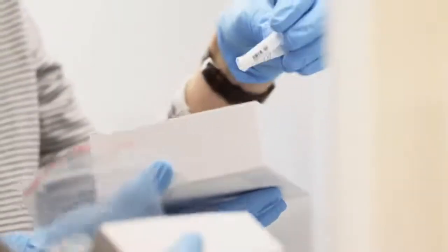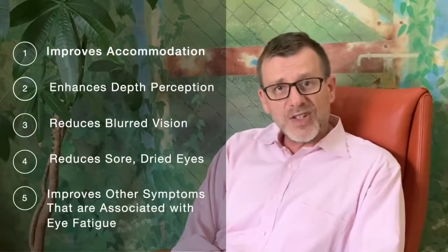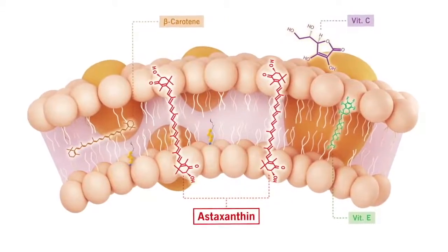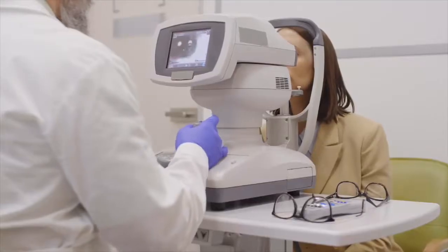Studies with participants aged between 20 and 65 have shown that taking astaxanthin for just four weeks improves accommodation, enhances depth perception, reduces blurred vision, sore dry eyes, and improves other symptoms associated with eye fatigue like headaches or stiff shoulders. The exceptional anti-inflammatory potential of astaxanthin was found to reduce inflammatory events in the aqueous humor — the liquid-filled chamber behind the cornea and in front of the lens — and may help to reduce the risk of glaucoma.